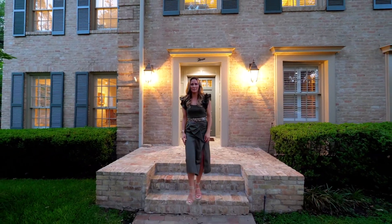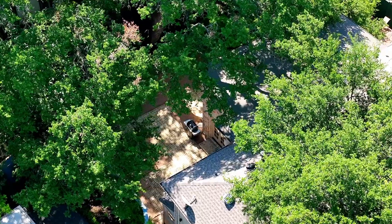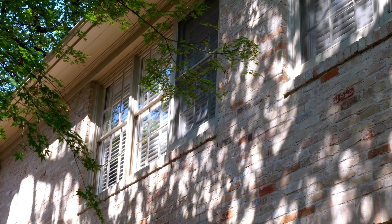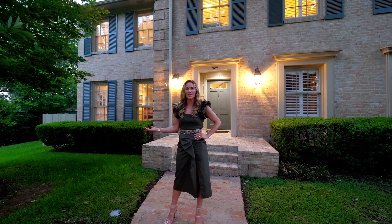Located in highly sought-after Pemberton Heights, this timeless classic has a wonderful floor plan and sits on an elevated quarter-acre lot. I'm Kumara and welcome to Three Green Lanes.